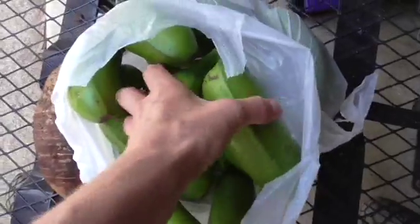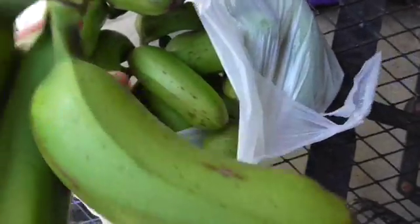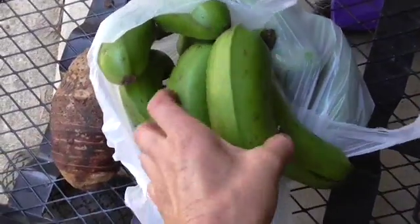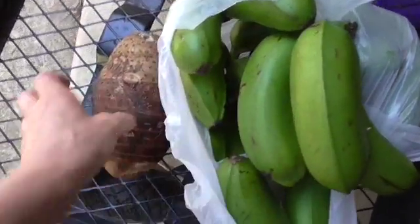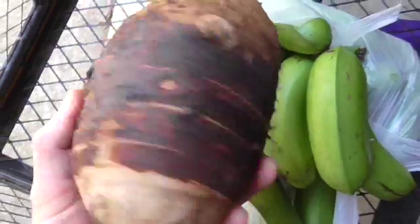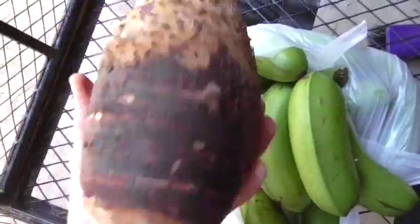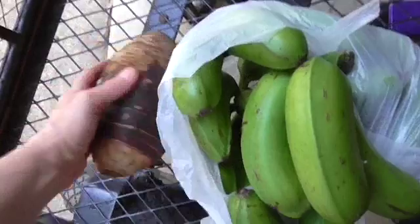I also got these organic plantains — they were $3.50 a kilo and I got about $20 worth of those. And I got this taro — it was organic but bloody expensive, $6 a kilo. I think this is about $4 worth, but it was just a treat because I don't eat it very much.